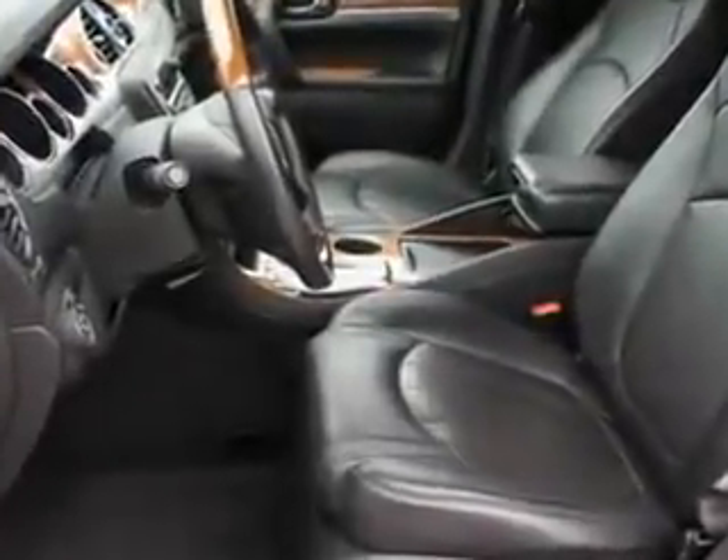Enjoy the drive, have peace of mind, and drive your entire family in this 2011 Buick Enclave. See us at Riverside Autoplex of Muskogee today.